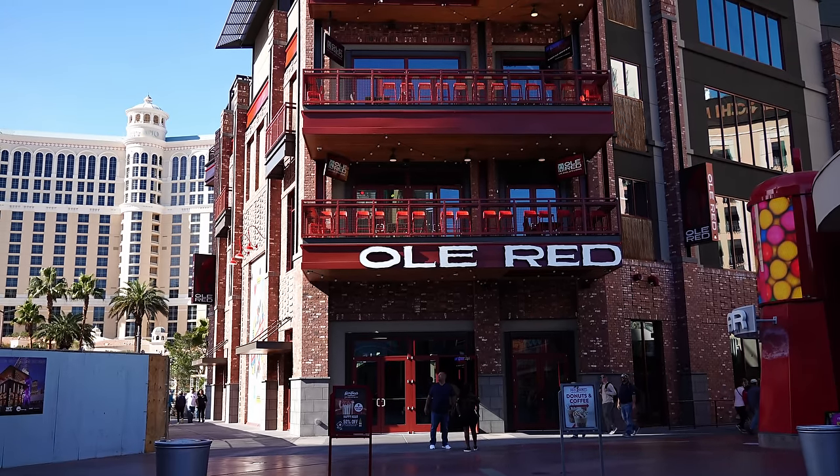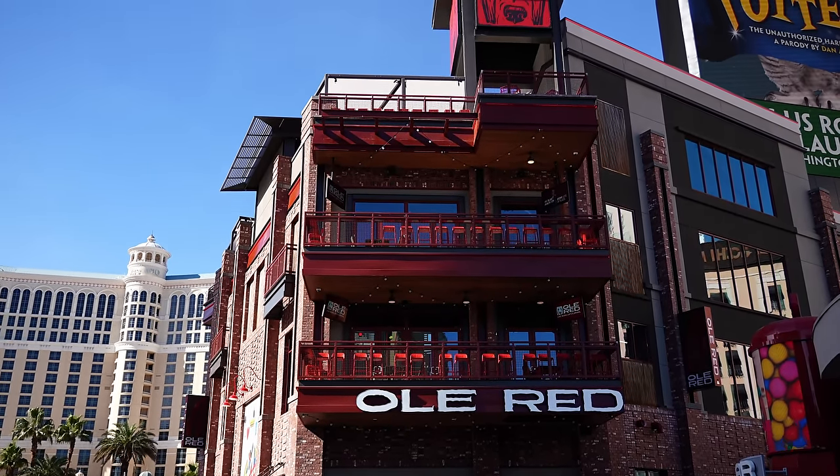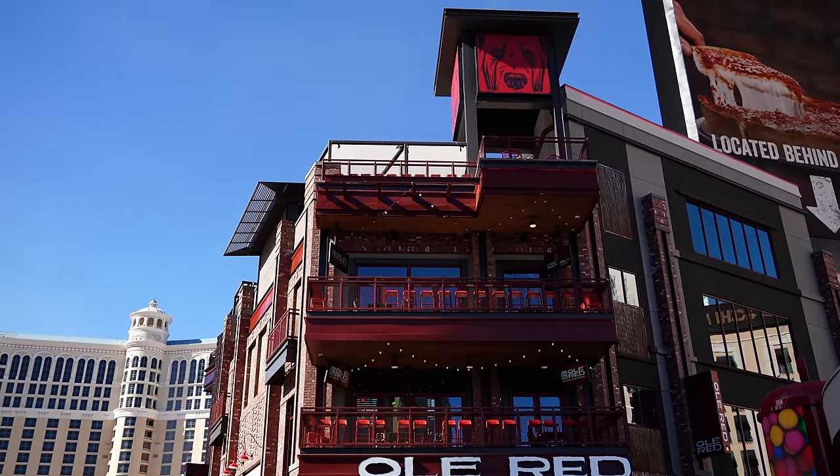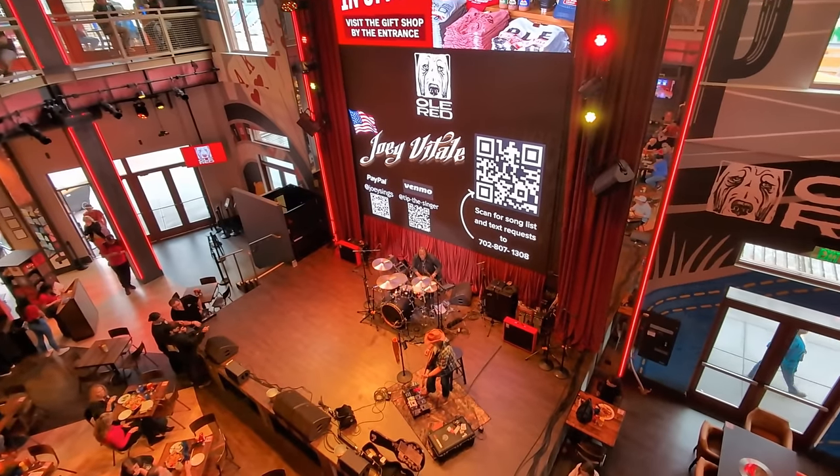We then stopped at Ole Red — this is Blake Shelton's new honky-tonk bar. They've got live music all day from open to close. It's a great new spot and it's going to be very popular. This is definitely a new favorite of ours.